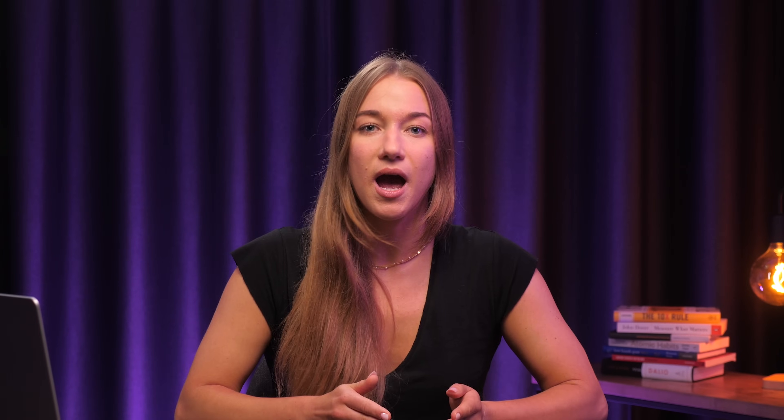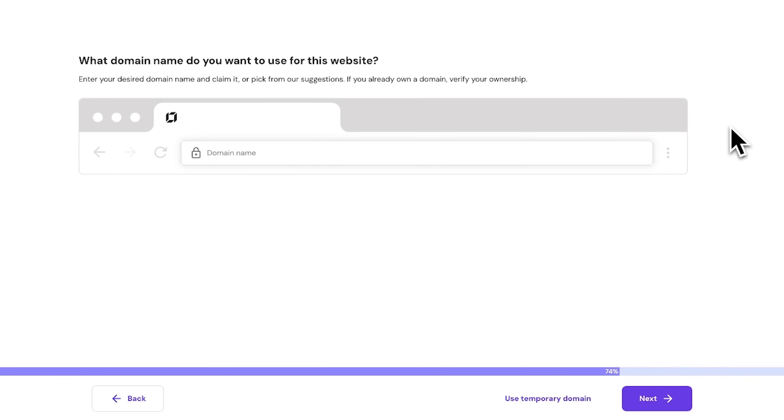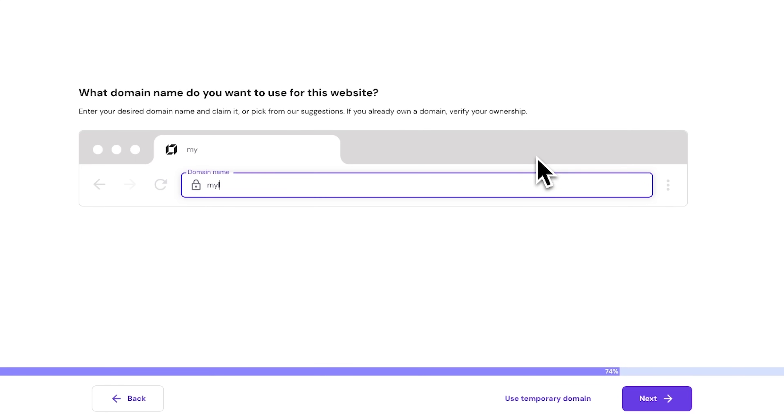Now you'll need to select the domain name you previously registered to connect your website to. That way, when someone types your domain name, they'll land right on the site you're about to create. And remember that free domain that came with your plan? You can use that perk right here. But first, really take your time and think about what your domain name is going to be, because the domain name influences your business branding and searchability. For example, let's pretend that I'm selling socks, so the name will be My Land of Socks — let's type it into the search bar right here.